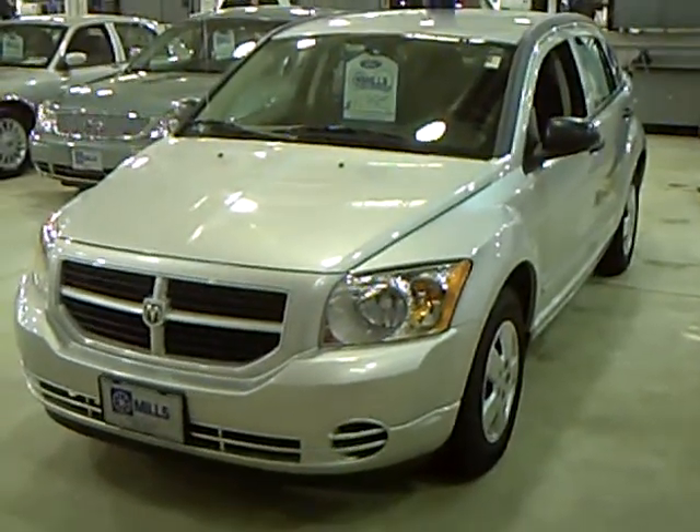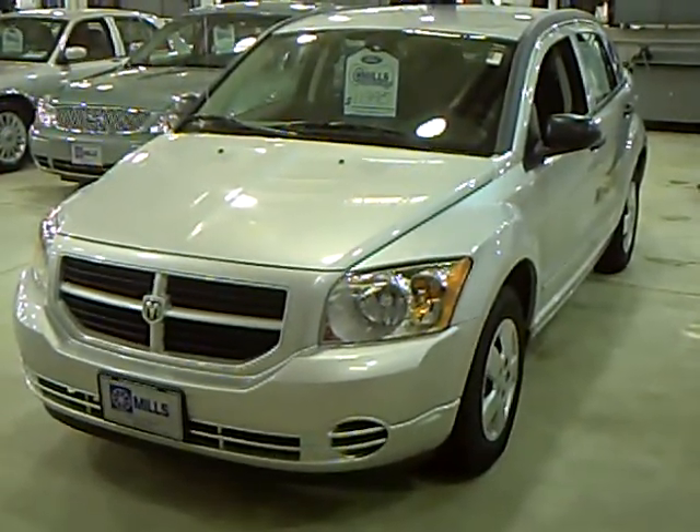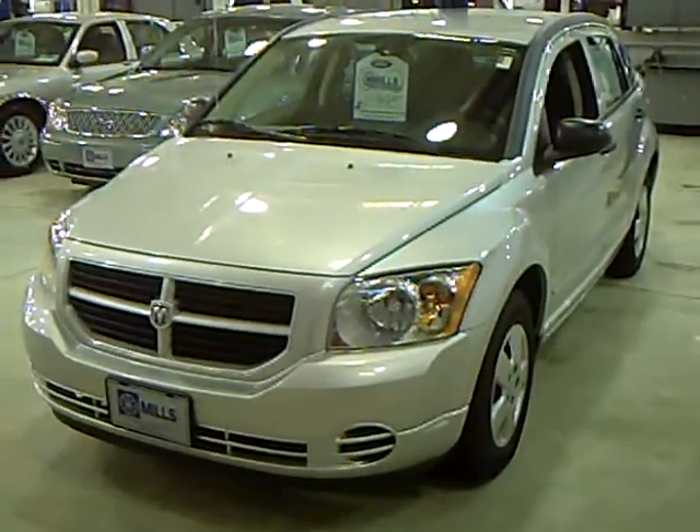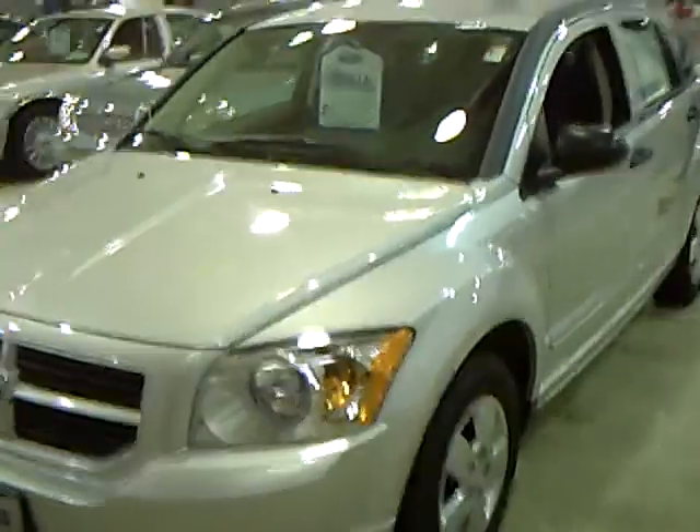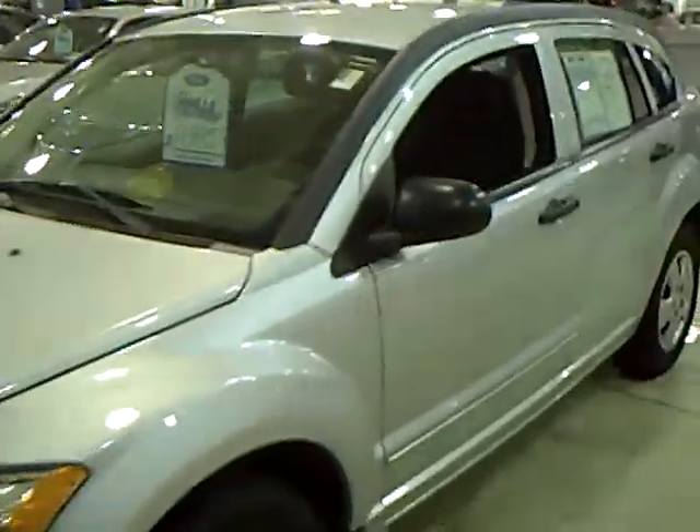Hi, this is Don Griggs at Mills Ford Lincoln Mercury in Brainerd Baxter, Minnesota, and I'm presenting you the 2008 Dodge Caliber, stock number 1U-080293.